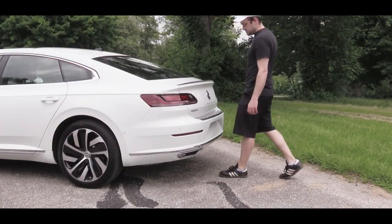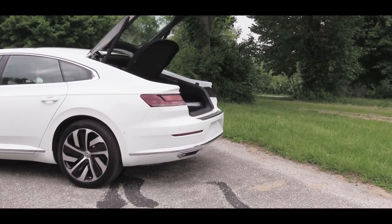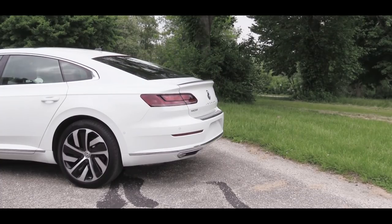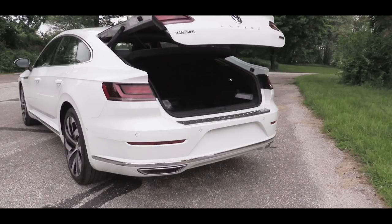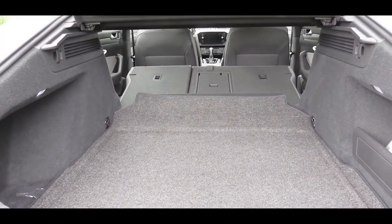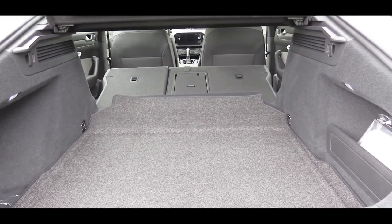Now that we're around back — to open that rear hatch there is a button on the key fob, and there is actually a hands-free trunk available, which I have today. Another option to open the rear trunk — just like the Volkswagen Golf — is through the Volkswagen emblem in the back. I absolutely love that. Once opened, cargo capacity comes in at 27.2 cubic feet.